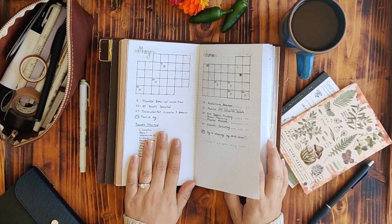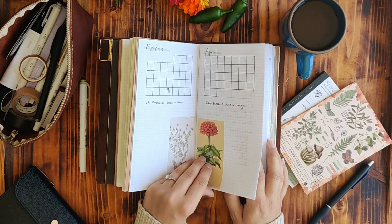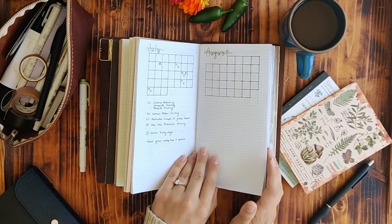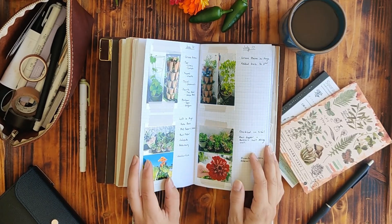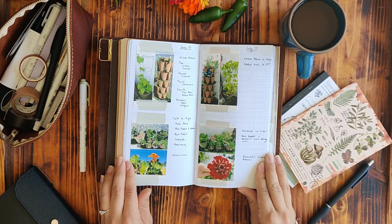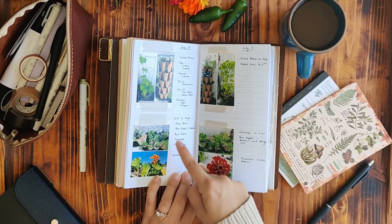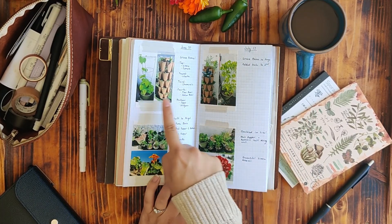I've got the rest of the year all lined up and ready to go. I pulled out the progress pics from my last notebook and put them in here, noting what is growing in each one so I have a better track of everything. Just look at the difference in my green beans!